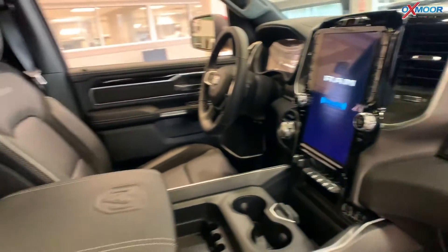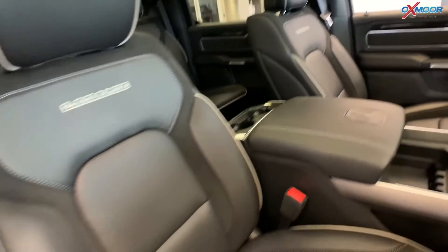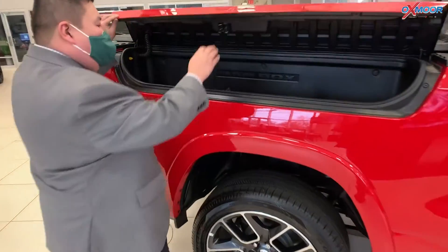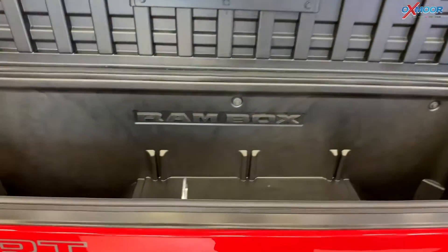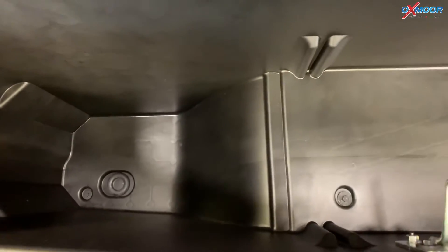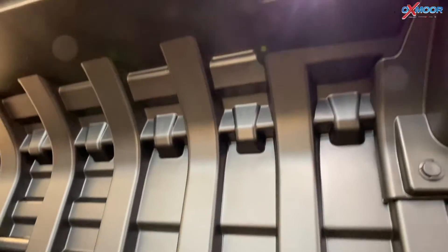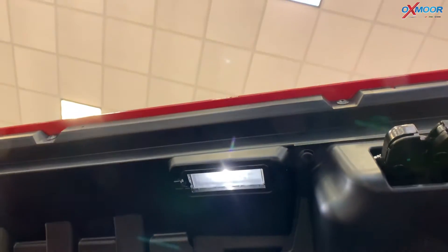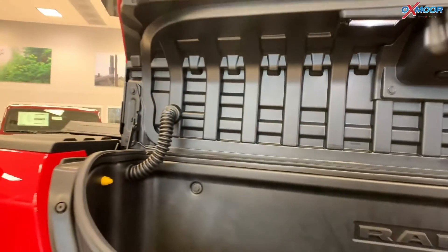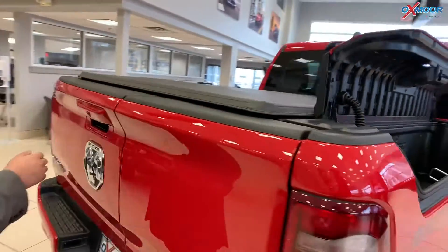What I really wanted to show off to you all today is the back here. This is equipped with a number of different optional features, one of which is the Ram Box cargo management system. This is a class-exclusive feature that gives you extra storage on either side of the truck bed. It has LED lighting with a button right here that you can turn on, and you've got your overhead LEDs as well. On the interior you'll notice there are little drain plugs underneath, so if you're tailgating and need to put ice or drinks in there, you can just drain it very easily.